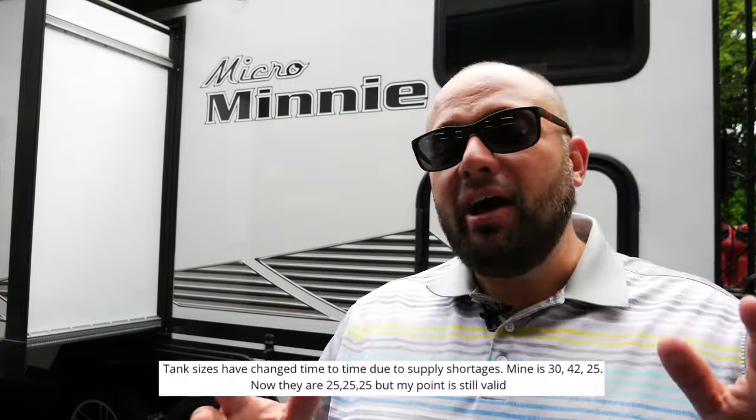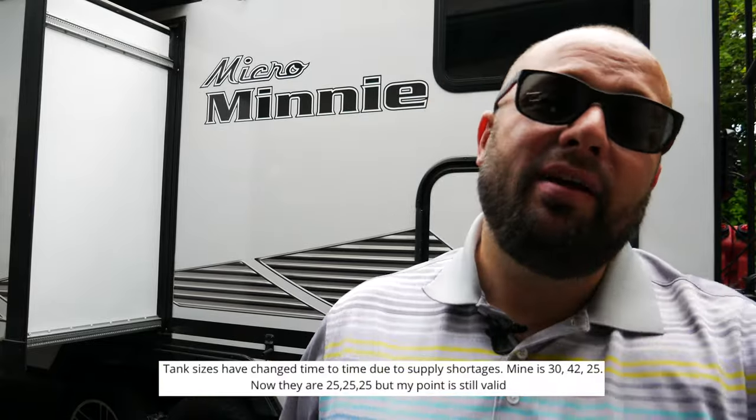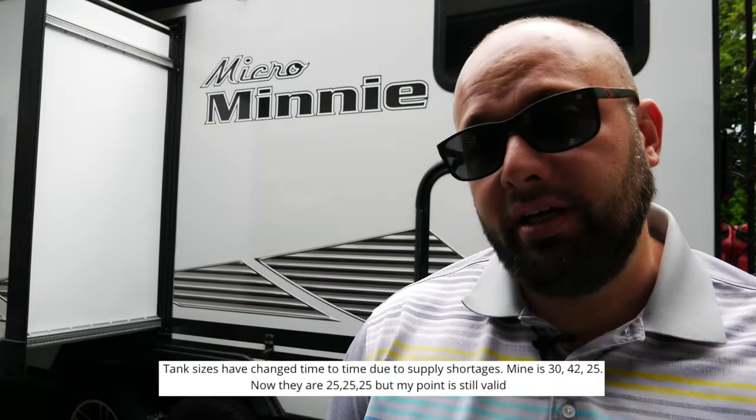That brings us to the last thing I actually hate about the Micro Mini, though I did solve one of the issues. The Micro Mini comes with 30 fresh, 30 gray, and 25 black gallon tanks. Black is a perfect size — with a family of four we can go about five to seven days. But the fresh tank really only lasts one or two days. So I took my 30 gallons and increased it to 116 gallons — though I'd maybe recommend going to 60. The gray tank really needs to be increased too. Ideally I'd like to see a 50-50-25. Winnebago travel trailer team, please do that to the Micro Mini and you'll have one of the best travel trailers out there.